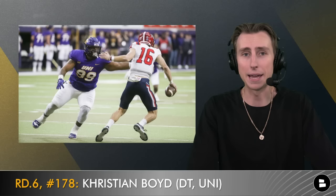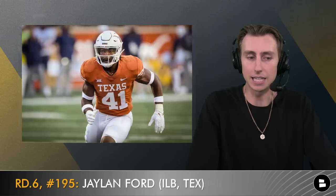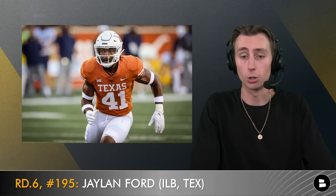In round six, I'm taking Christian Boyd, defensive tackle out of UNI. I saw him play live at the Shrine Bowl in Frisco, Texas, and he absolutely dominated — and before you say he went to UNI and didn't play anybody, he was dominating some of the best offensive linemen in the country at the Shrine Bowl. He's a perfect eventual replacement for Cam Hayward at the three-technique. Keanu Benton and Christian Boyd could be the twin towers in the middle of the Steelers defense for the next decade.